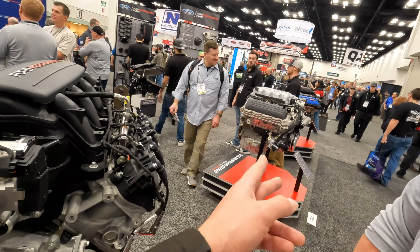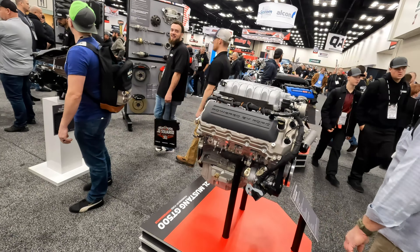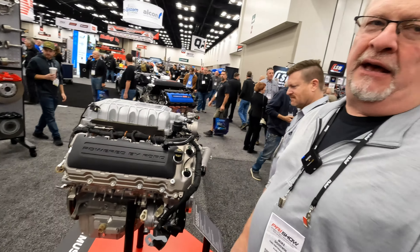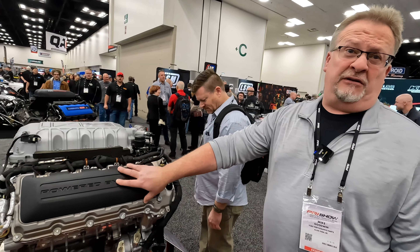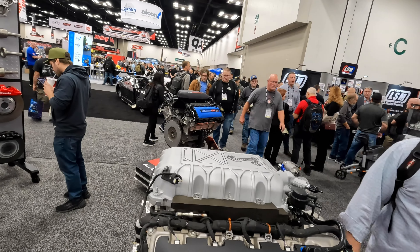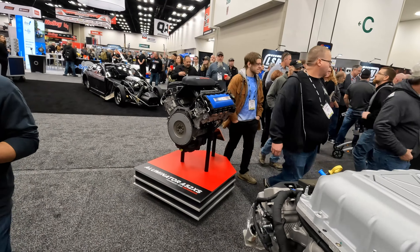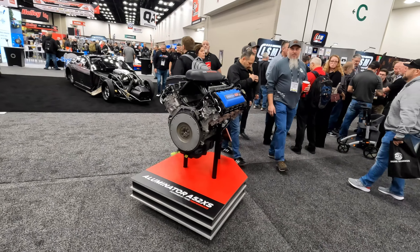The GT500 engine — that's available now. GT500 engines are on the shelf. Our control pack is available now too to pair this with any manual transmission. Illuminator access is available on the shelf right now as well, along with the Gen 2 Coyote control packs required to run that engine.